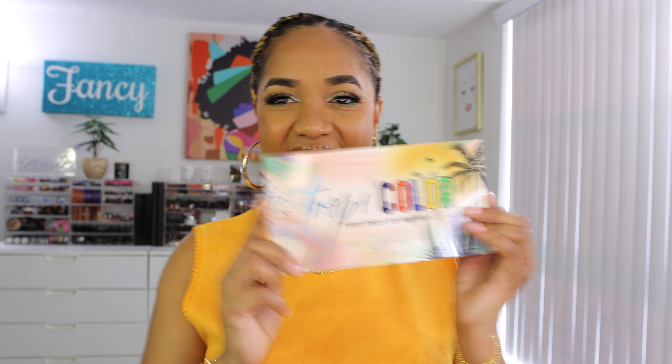Let's talk about the background of this palette. I reached out to Sydney Grace Cosmetics because I was inspired by Mel Thompson.